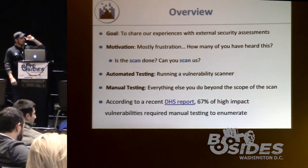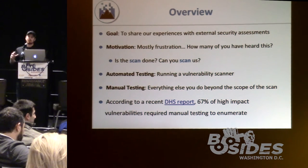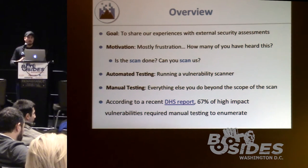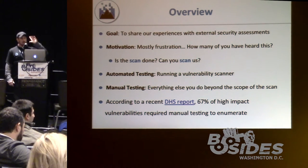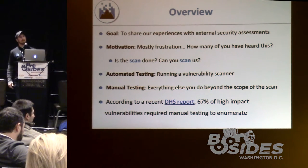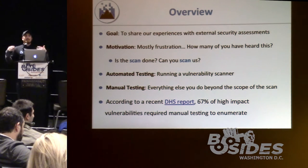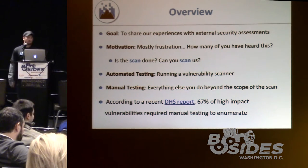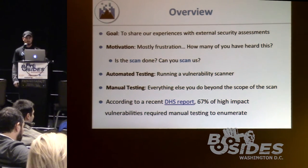We want to share our experiences with external security assessments. The motivation behind this talk was mostly frustration — the higher powers always asking, 'When is the scan done? Have you completed the scan?' We hear this all the time in InfoSec where everyone thinks everything is a scan, but it's not. There's much more to it. Whether you're a red teamer or a blue teamer, we hope you walk away with something from this talk.